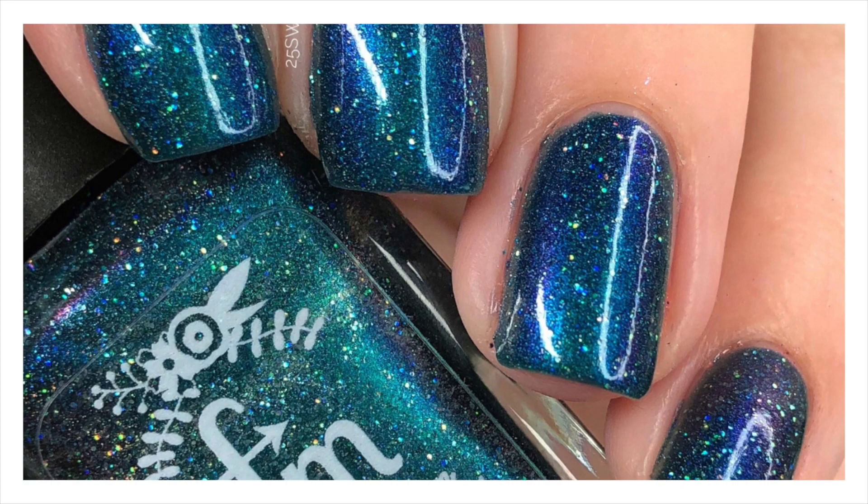On top of all that, it has a scattered holographic glitter that totally just makes it. This one covered perfectly in two coats, as you just saw me apply it.